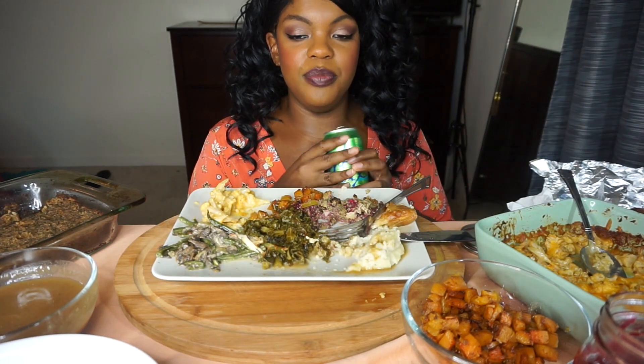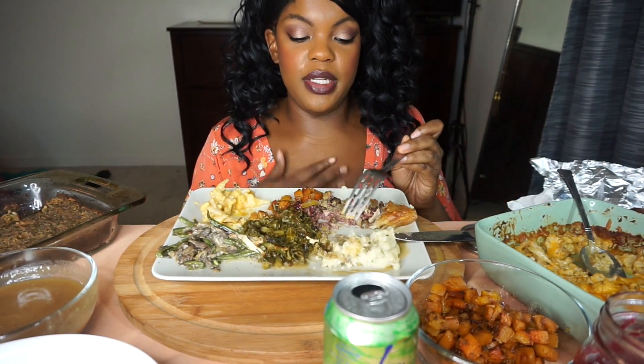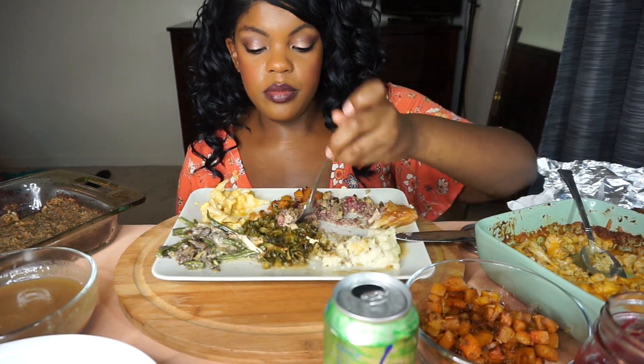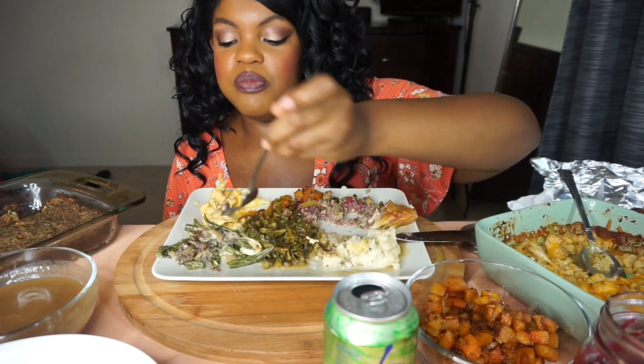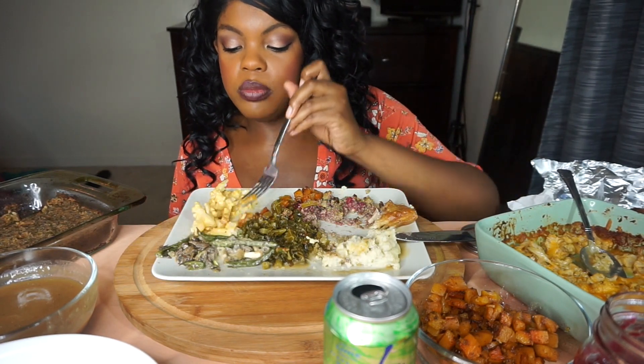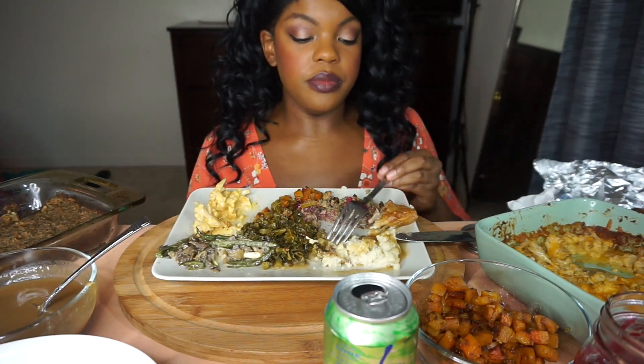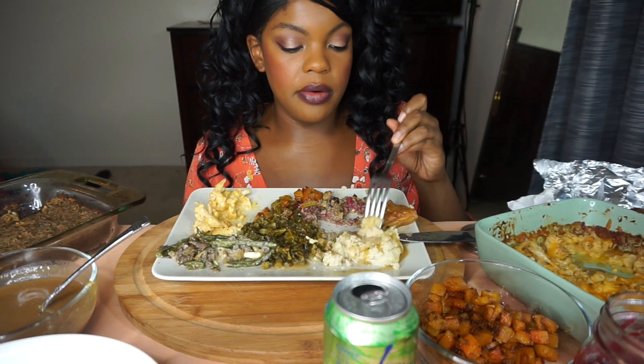I'm gonna have so much leftovers — it's ridiculous. I never know how to make only like one or two servings; it's always family size, which is totally fine. It'll be easy to eat throughout the weekend. I always feel like Thanksgiving food is just a whole bunch of messiness.